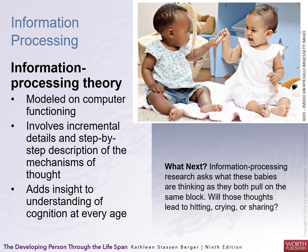One model applied to understanding cognition is the information processing model. It involves an incremental, step-by-step description of mechanisms of thought — sort of like flowcharts. It's designed to understand cognition at every age, and cognitive neuroscientists are busy doing this type of research.